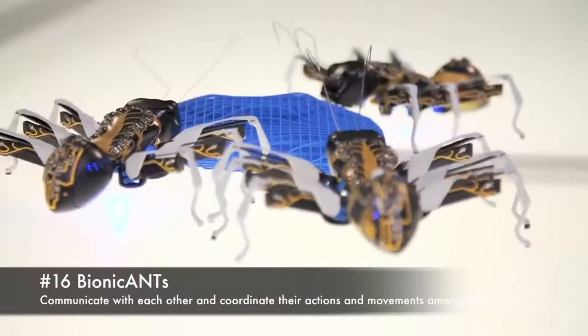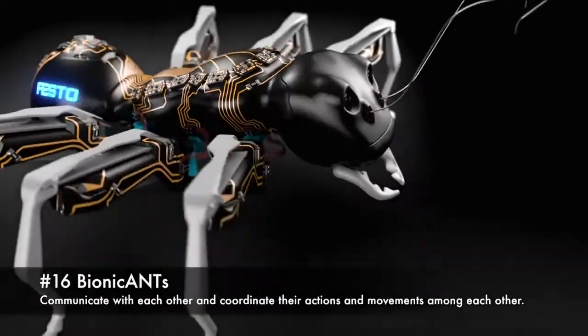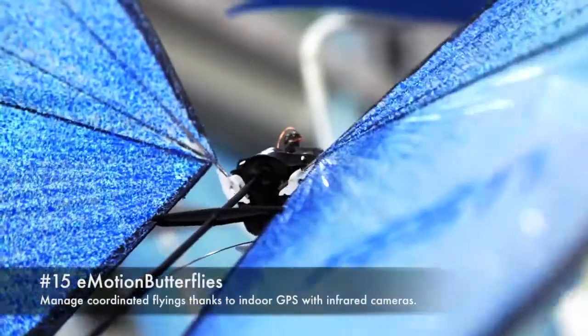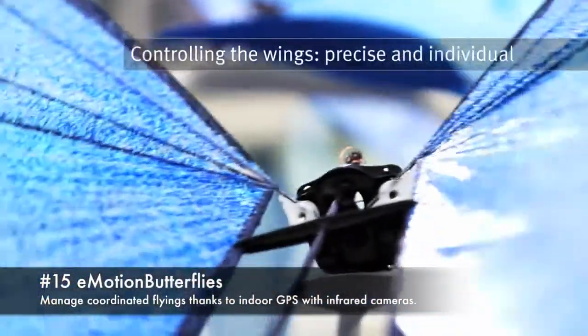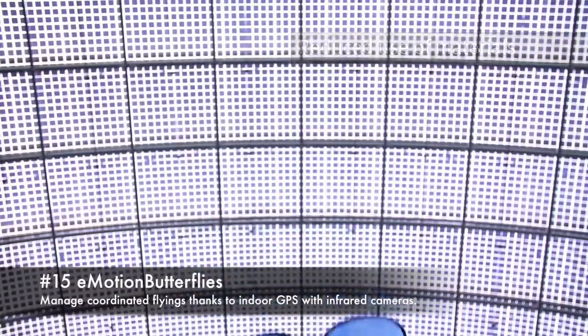16. Bionic ants, communicate with each other and coordinate their actions and movements among each other. 15. Emotion butterflies, manage coordinated flying thanks to indoor GPS with infrared cameras.